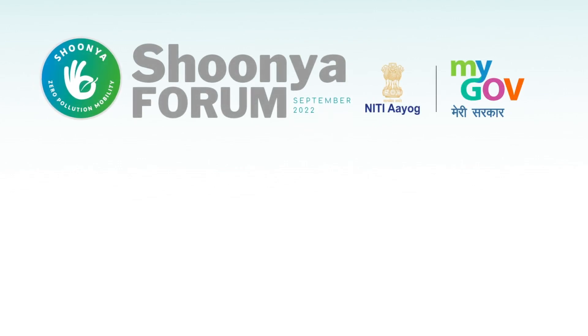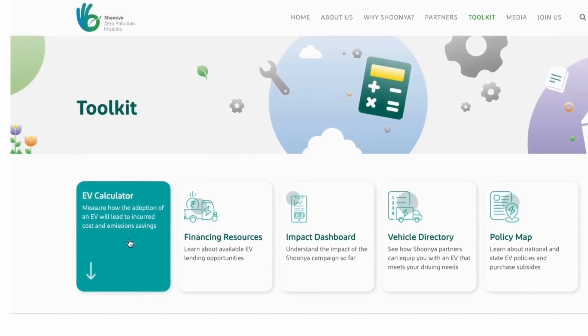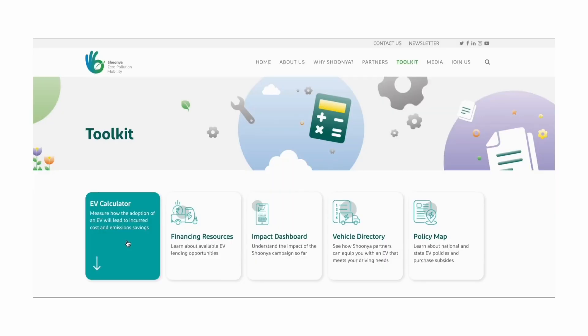As part of Shunya's online toolkits, we are excited to announce the launch of the EV calculator tool and the financing resources tool. The EV calculator tool helps consumers understand the cost and emissions benefits of switching to EVs in their respective geographies. This user-friendly tool can be utilized by both general consumers and industries.